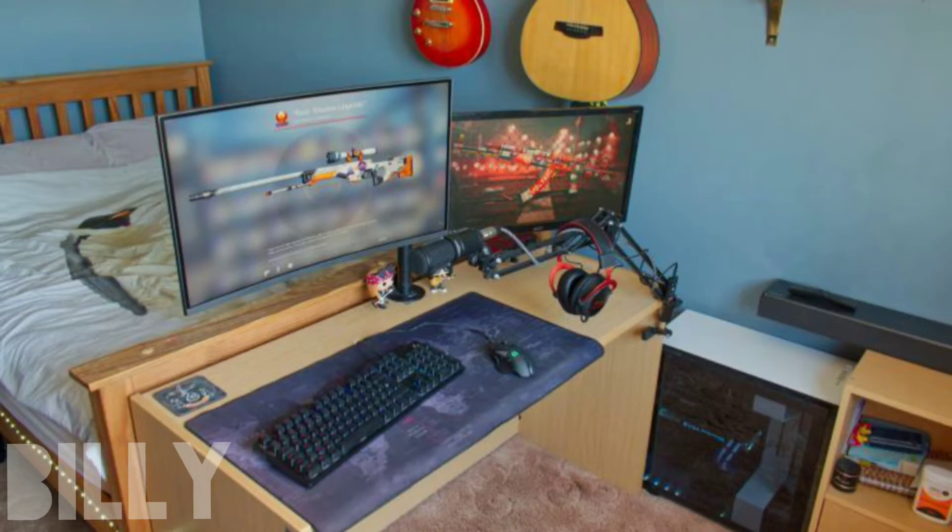Next up we have Billy. He's 16 years old and he's from the UK. Billy is currently a college student studying music technology and computer science. Very nice, Billy. So on the table, Billy is rocking a Logitech G502 Proteus Spectrum, a Logitech G512 SE mechanical keyboard, and a HyperX Cloud 2.